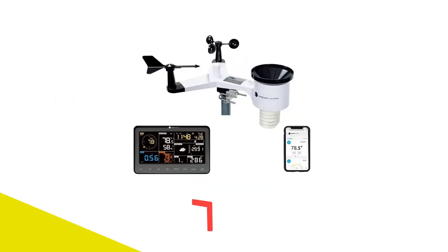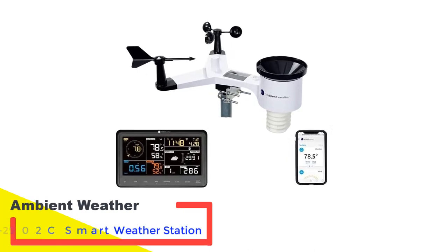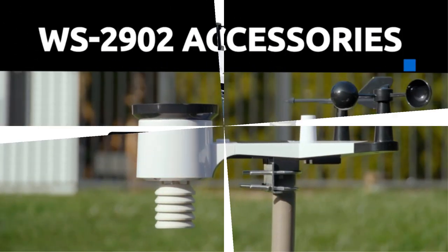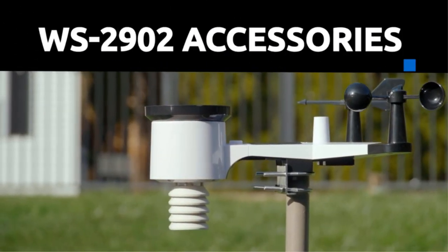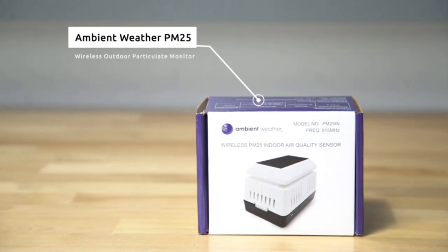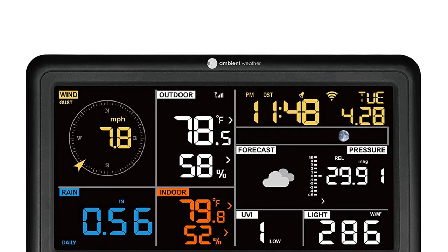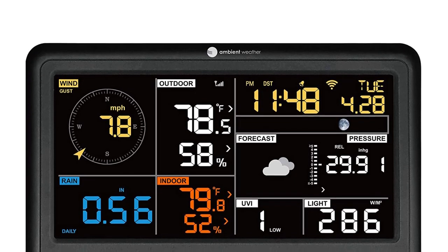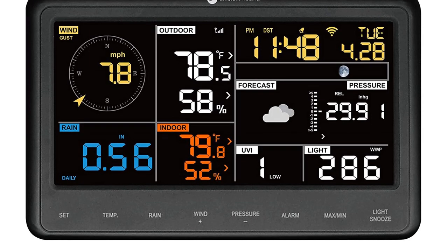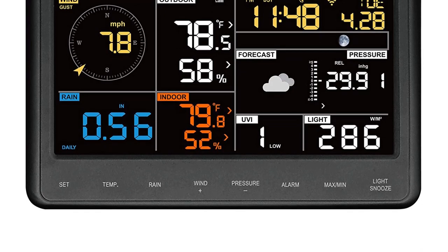Number 1: Ambient Weather WS2902C Smart Weather Station. The Ambient Weather WS2902C Smart Weather Station punches well beyond its weight class, mostly thanks to its full suite of sensors, expandability, and connectivity. The sensor suite monitors temperature, humidity, rainfall, wind speed and direction, UV, and solar radiation. That kind of array is often referred to as a 5-in-1, and it includes all of the most important sensors you need in a home weather station.